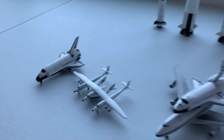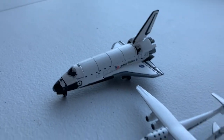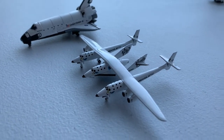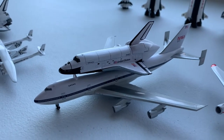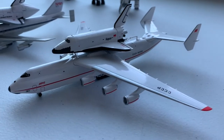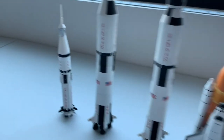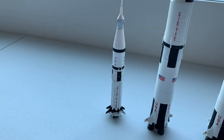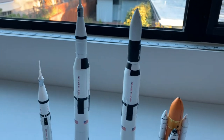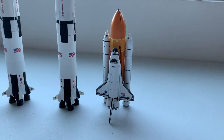Now moving on to my 1:400 scale space collection, starting with the Space Shuttle Endeavour in the landing configuration, the Virgin Galactic VSS Enterprise, the NASA Space Shuttle Carrier with the Space Shuttle Enterprise, and the Antonov AN-225 with the Soviet Buran Space Shuttle. Behind that we have the Apollo Saturn 1B and two Saturn 5s — one in the Apollo 11 configuration and one in the Skylab configuration — followed by the launch configuration for the Space Shuttle.